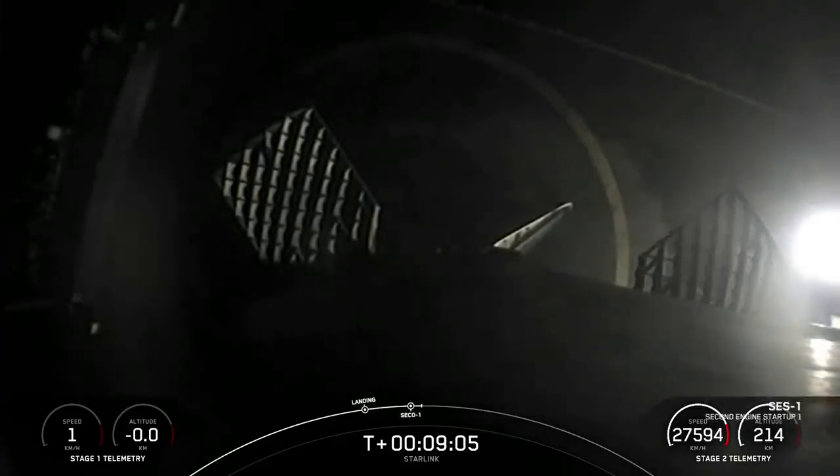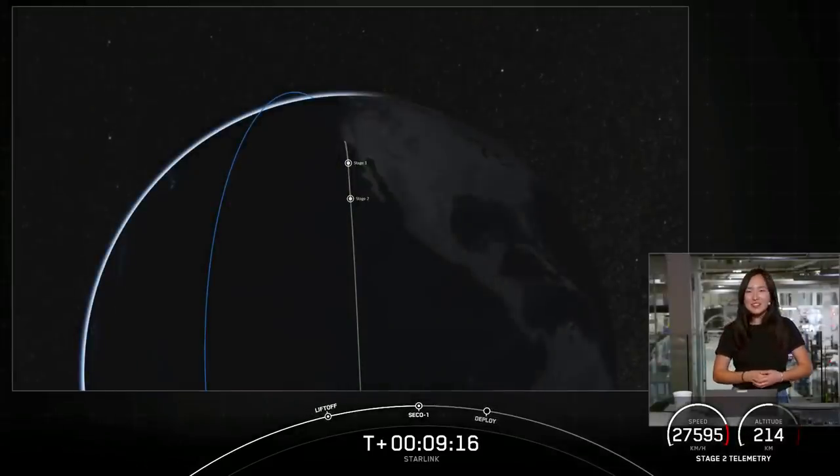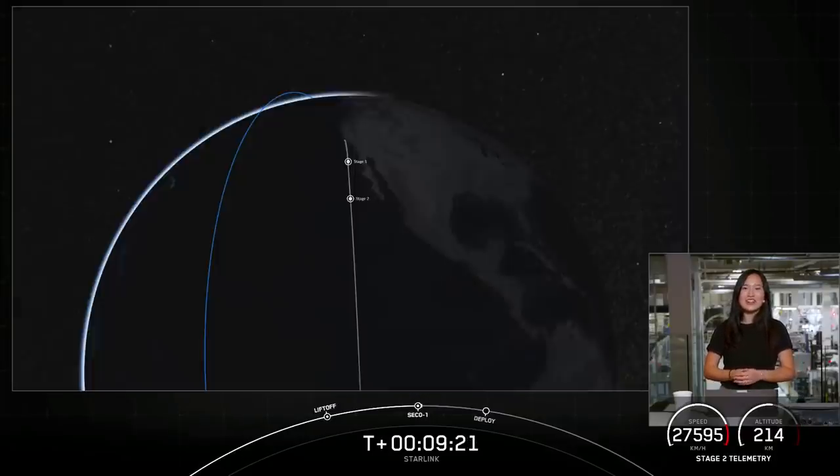Stage one has landed on our drone ship for the 10th time. This marks our 90th overall successful recovery of a Falcon 9 first stage and the 124th successful launch of a Falcon 9.